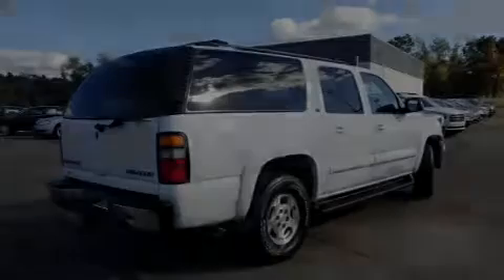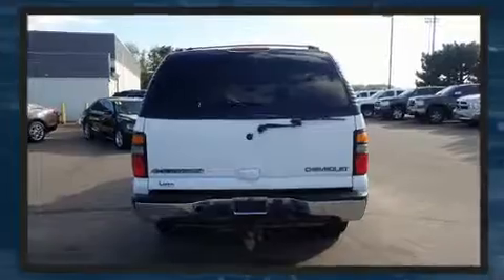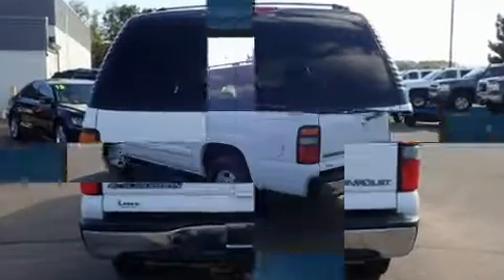Sensibility and practicality define the 2004 Chevrolet Suburban 1500. Under the hood, you'll find an 8-cylinder engine with more than 250 horsepower, providing a smooth and predictable driving experience.